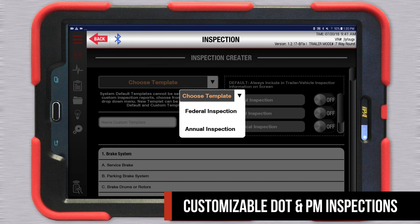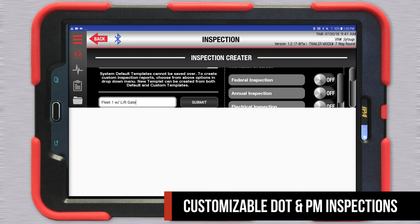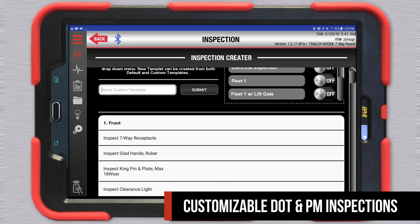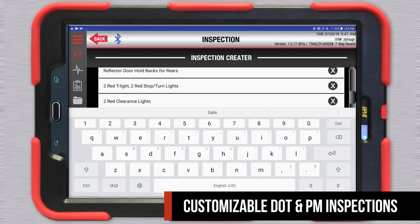This revolutionary product allows your shop to stay on the cutting edge of industry standards. Use one of the Alpha Mutt's pre-existing inspection templates, or create your own customizable DOT and PM inspection reports on the Report Creator screen.